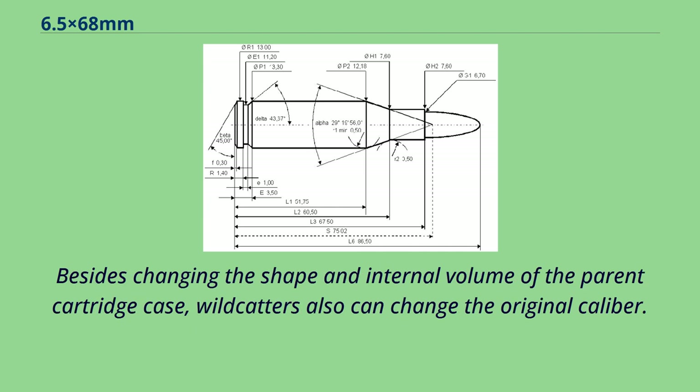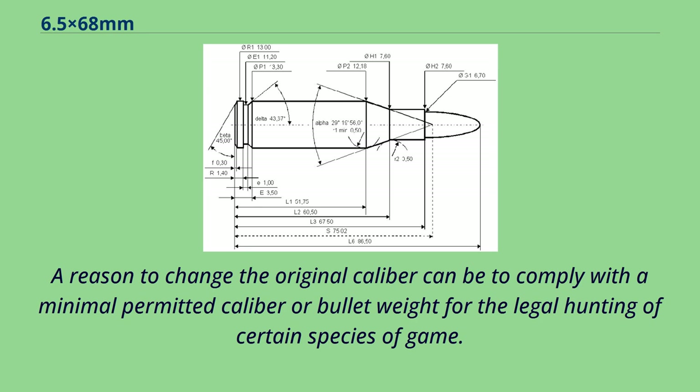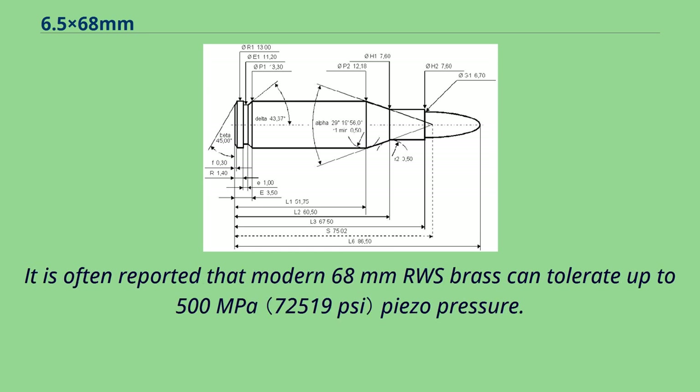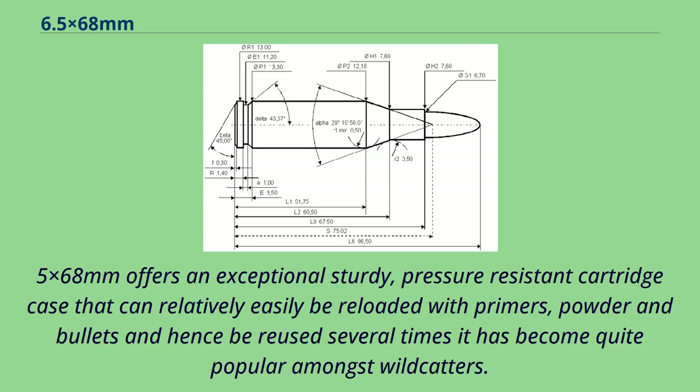Besides changing the shape and internal volume of the parent cartridge case, wildcatters can also change the original caliber. A reason to change the original caliber can be to comply with a minimal permitted caliber or bullet weight for the legal hunting of certain species of game. Wildcats are not governed by CIP or SAAMI rules, so wildcatters can capitalize on achievable high operating pressures. It is often reported that modern 68mm RWS brass can tolerate up to 500 MPa piezo pressure. Because the 6.5x68mm offers an exceptionally sturdy, pressure-resistant cartridge case that can relatively easily be reloaded with primers, powder and bullets, and hence be reused several times, it has become quite popular amongst wildcatters.